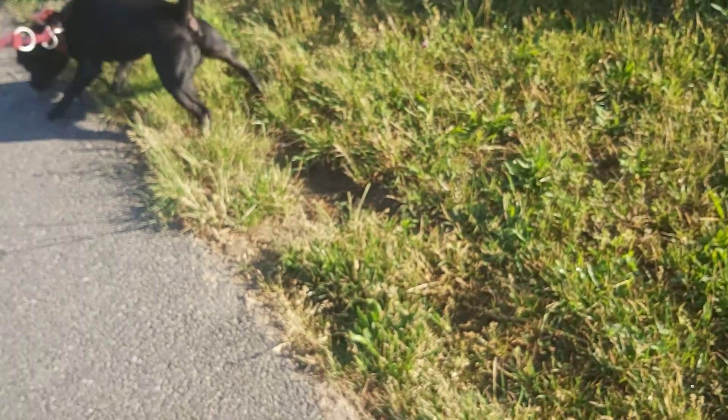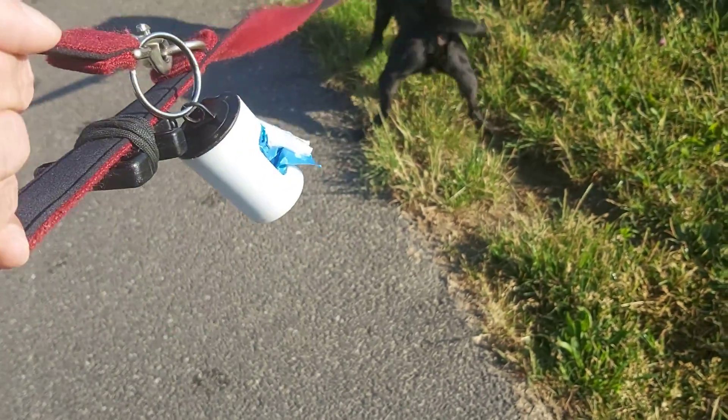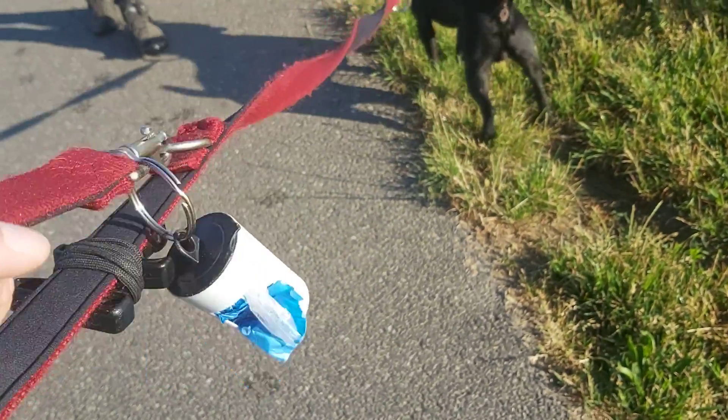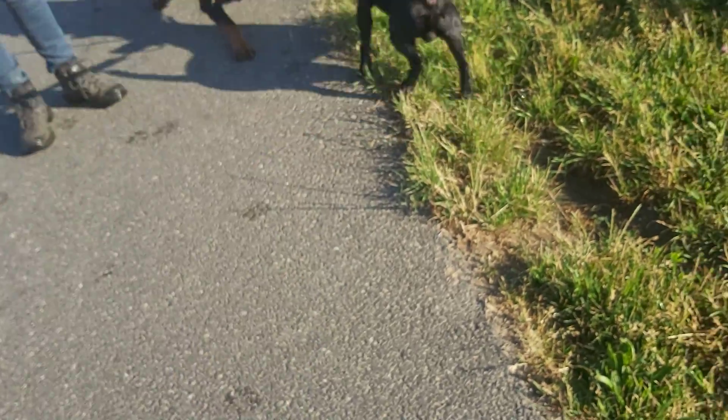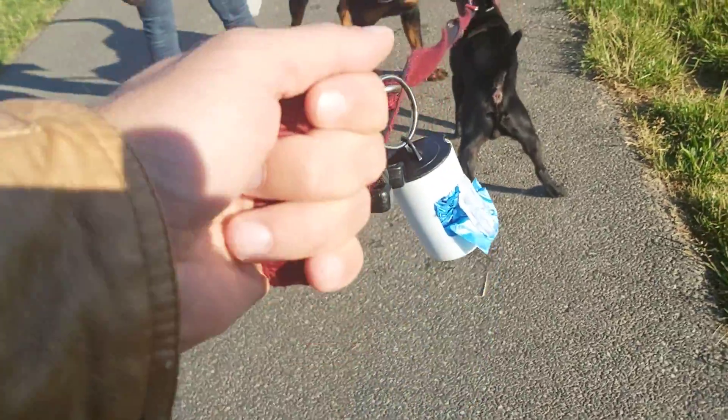I find her really beautiful — she's a beautifully athletic Rottweiler. She has lovely length in her legs. Do you know, she had dropped down to 38 kilos after being sterilized — she was sterilized in September.